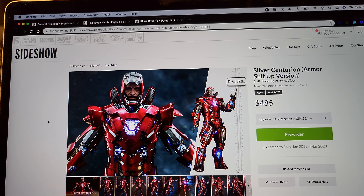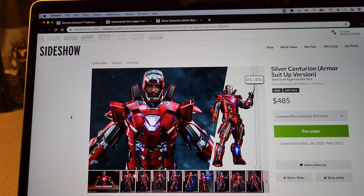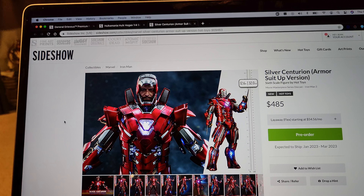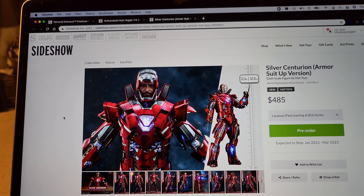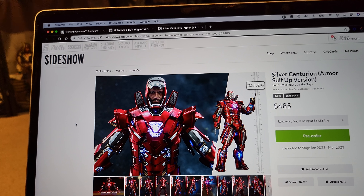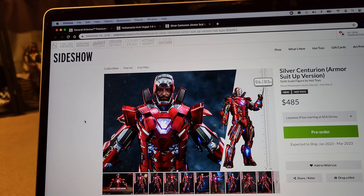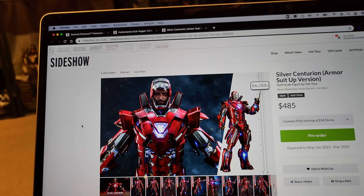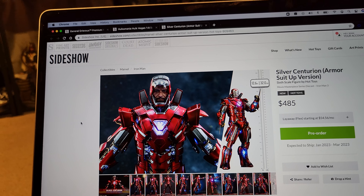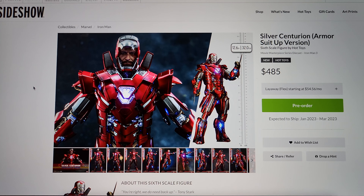All these are up for pre-order — I'll leave a link in the description below. Using the links helps me and the channel purchase more statues and bring you more content. I also post these links in my Facebook group, Flankster Statue Collectors — please join if you haven't. Hope you enjoyed this video, like, comment, subscribe, have a great day.